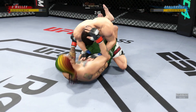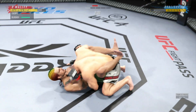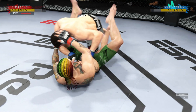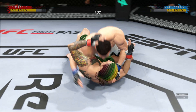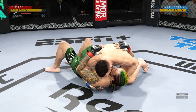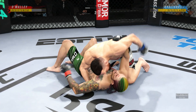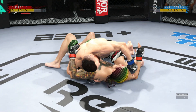Close guard here. He's very comfortable working off his back, DC. And they both stand up. You've got to be careful playing on the ground with this guy. You don't want to mess around for too long. Nice job here staying busy off of his back. Nice offense from the bottom.